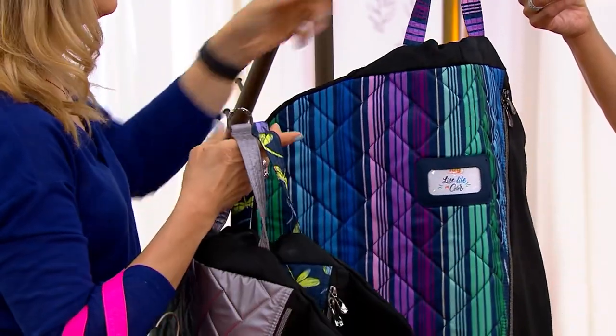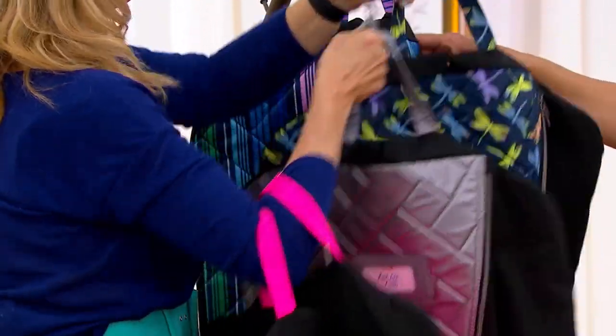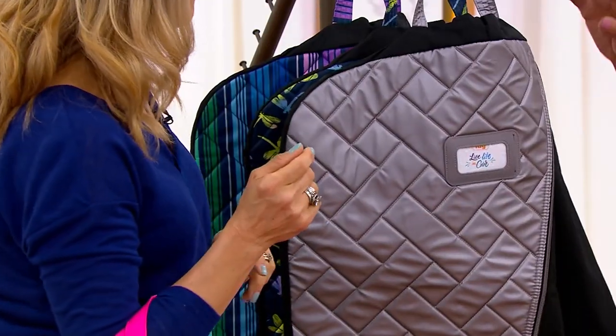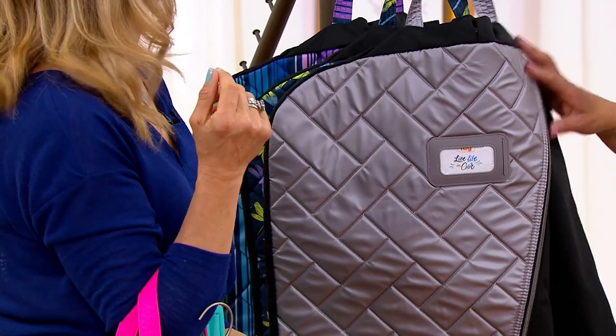That's the Love Stripe — that is Morse code for the word 'love.' And then here is your Dragonfly, with two dozen left there. And then we have Metallic Pearl, and we have about 300 to go around in that choice.